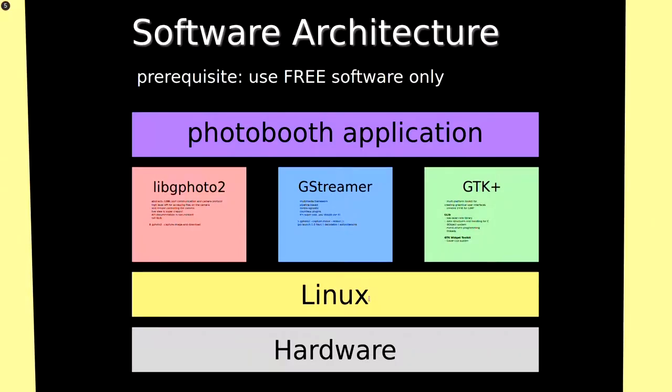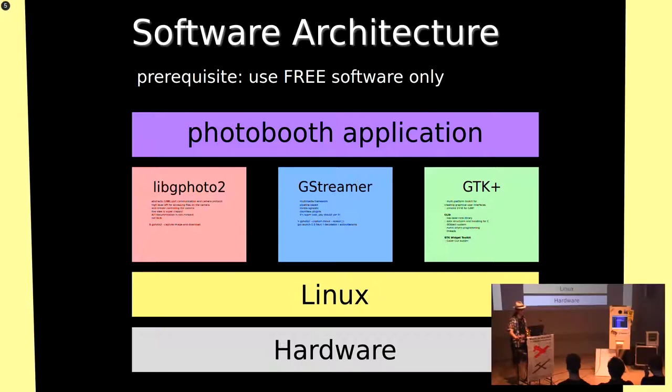About the software architecture: it had to be all free software. We didn't want to use proprietary camera maker drivers or Windows or anything closed source. The base is Linux. There are three main parts — three frameworks or libraries — that I used to build the photo booth application.